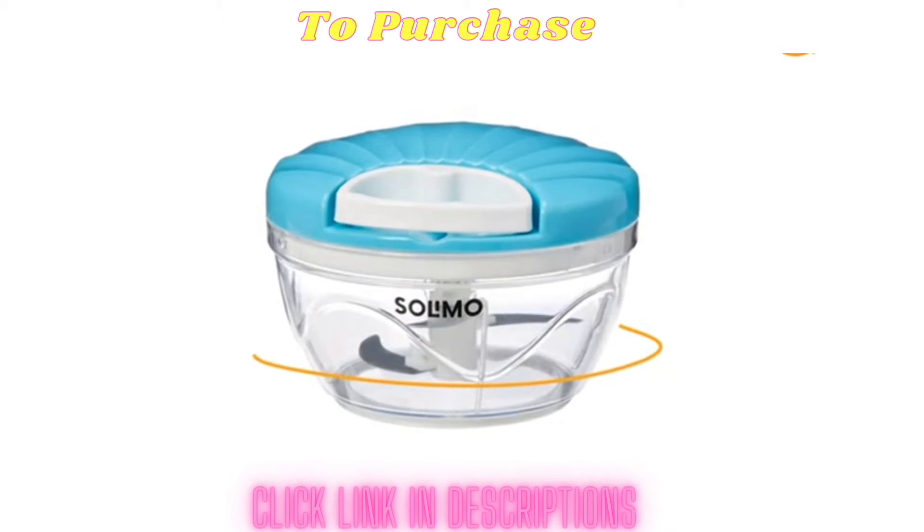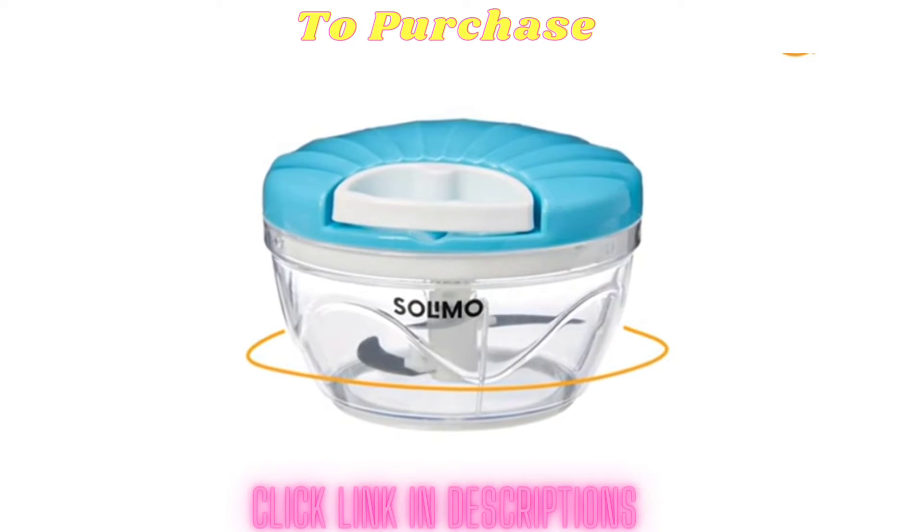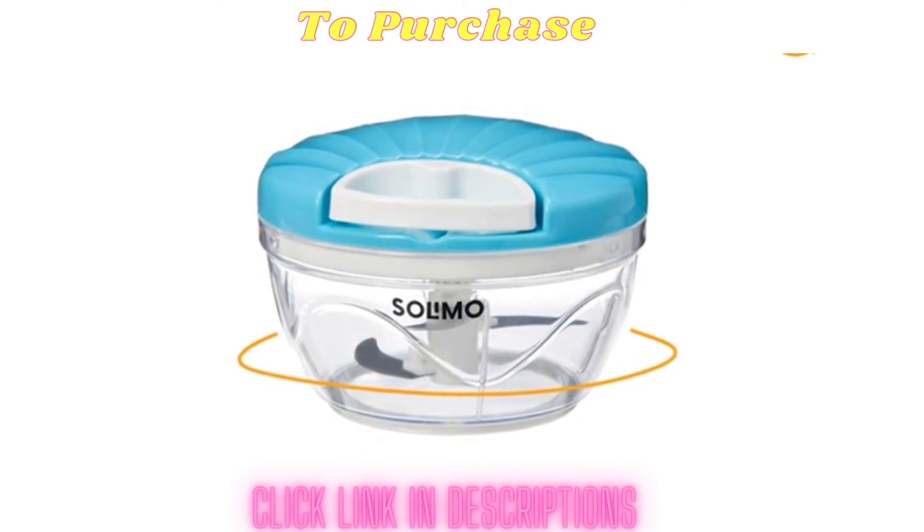Presenting the Amazon brand Solymo Vegetable Chopper, available in blue, green and grey color. It is useful for chopping large quantities of vegetables and fruits, enabling you to save time and effort in the kitchen.